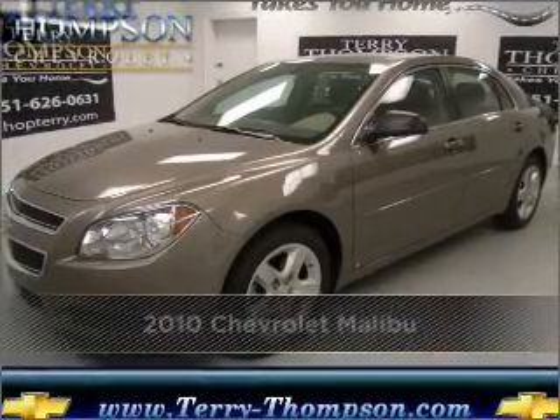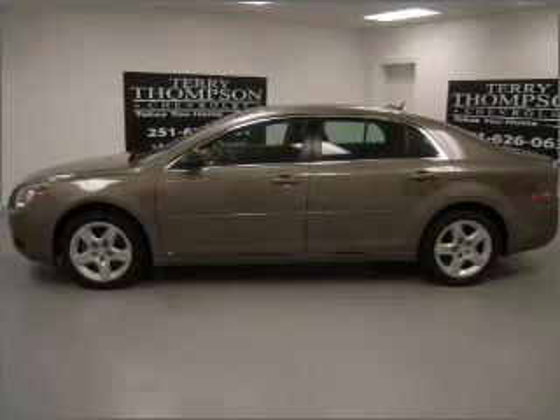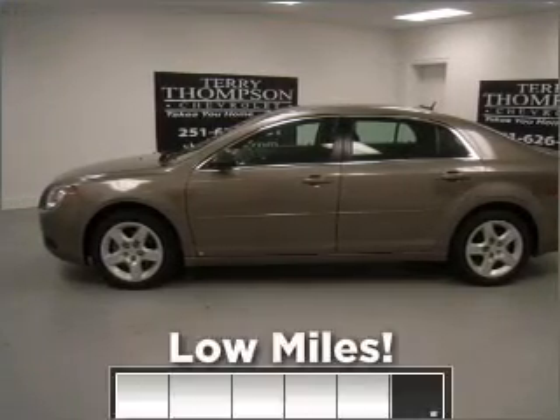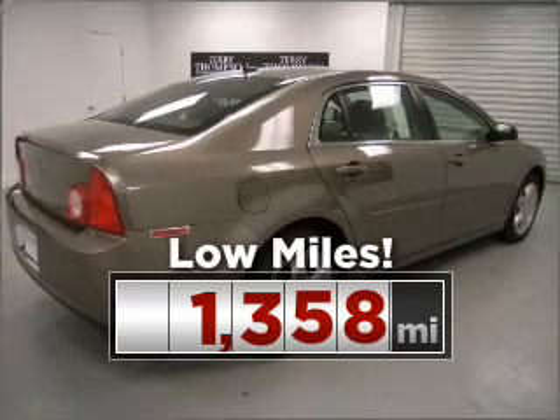Proudly presenting this 2010 Chevrolet Malibu. Your search stops here with this ideal auto. Purchasing this low mileage vehicle is a smart choice for the long term.